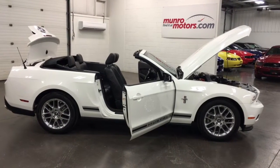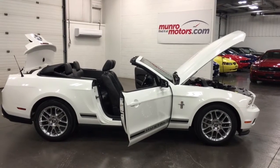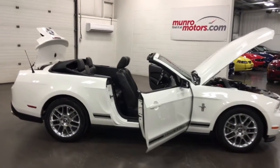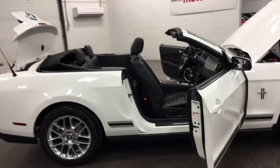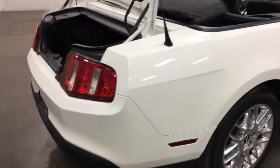Welcome to MonroeMotors.com. Here we have a 2012 Mustang Convertible Premium Edition with 37K. This was a two-owner car, so the people that traded it in bought it from the original owner. It has not been a rental.